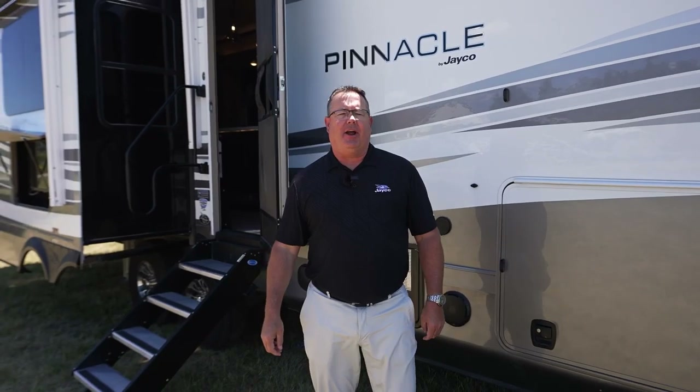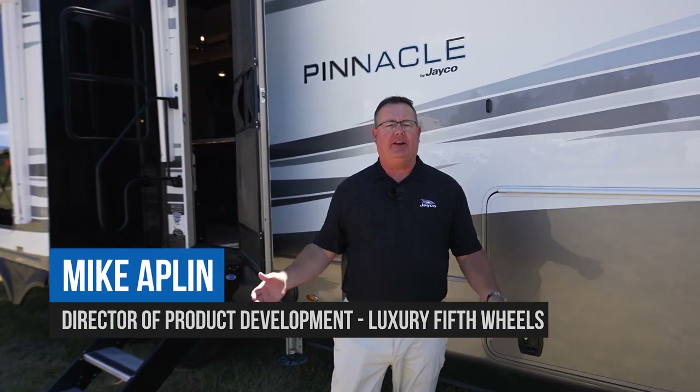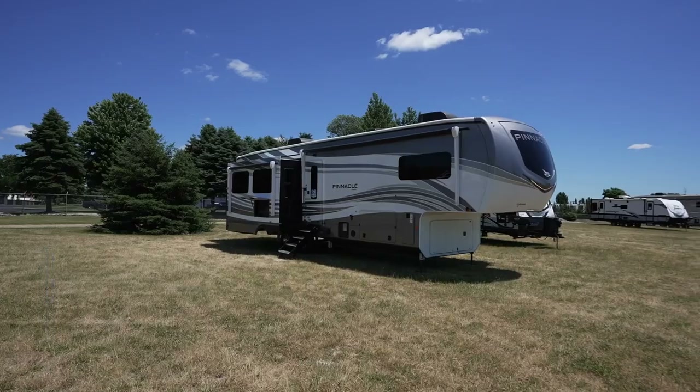Hi, my name is Mike Applin, Senior Product Director for All Things Luxury here at Jayco RV, and today we're going to be talking about some of the bells, whistles, and industry firsts of the 2023 Pinnacle Luxury Fifth Wheel.